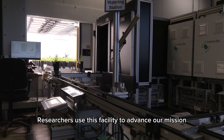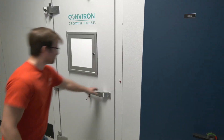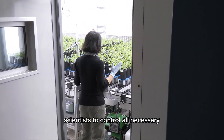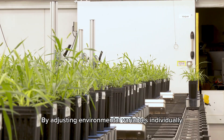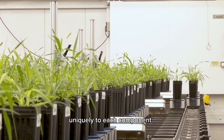Researchers use this facility to advance our mission to improve the human condition through plant science. Inside the facility, a large growth house allows scientists to control all necessary environmental variables — temperature, humidity, light intensity, and day length. By adjusting environmental variables individually, researchers can understand how plants respond uniquely to each component.